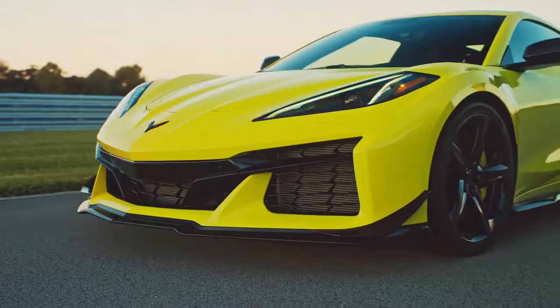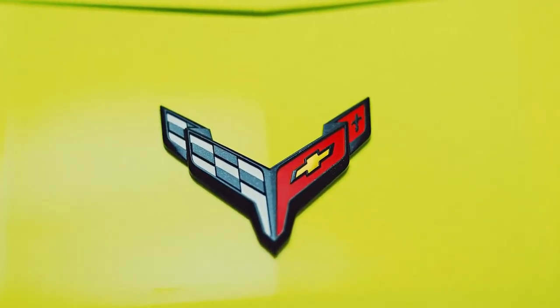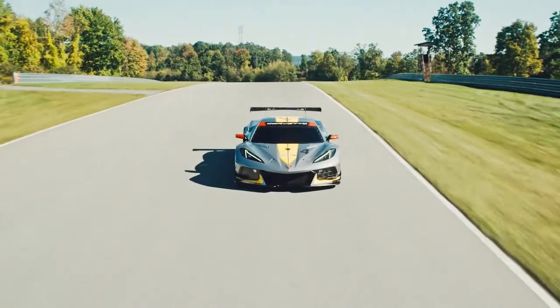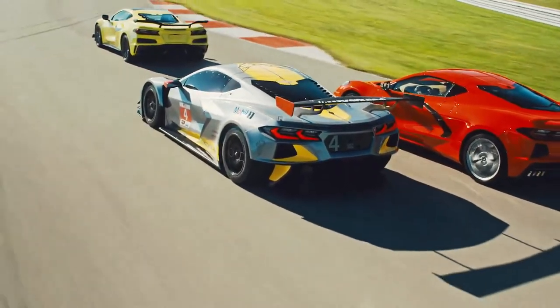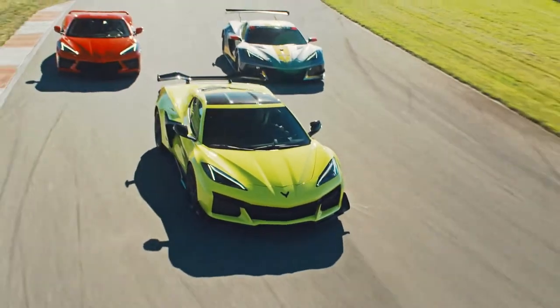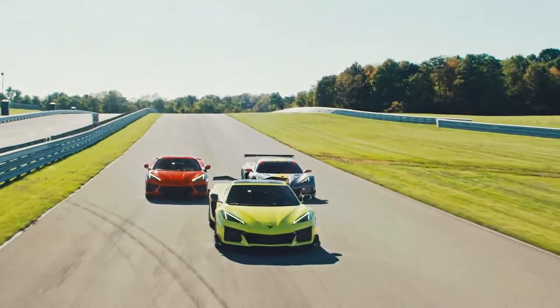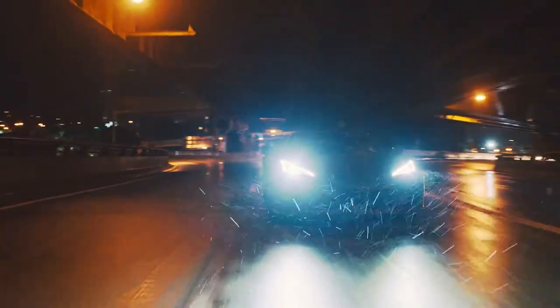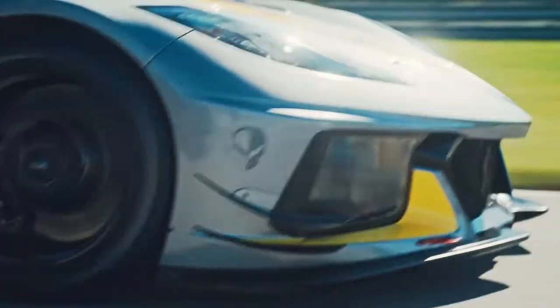2023 Chevrolet Corvette Z06 vs C8 Stingray side-by-side — spot the differences. We parked a C8 Stingray next to the new Corvette Z06 to get a grip on how different they really are. The spec sheets reveal plenty of differences, but until you look at the regular Chevrolet C8 Corvette Stingray parked beside the recently revealed 2023 Chevrolet Corvette Z06, you don't realize how different they really are.